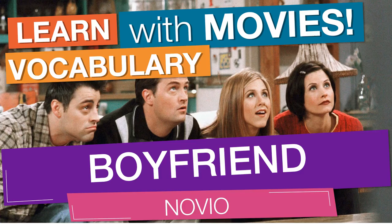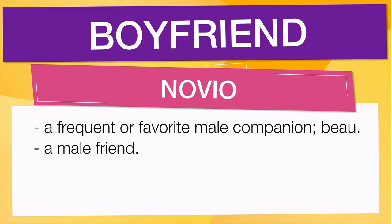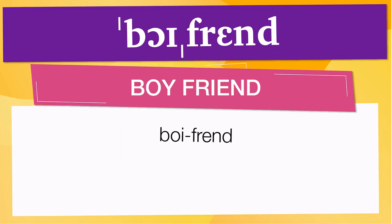In English vocabulary, we will learn the word boyfriend. It means a frequent or favorite male companion, beau. Also means a male friend. Pay attention to the pronunciation. The first one is the word represented using the International Phonetic Alphabet. To pronounce boyfriend, have in mind that the size of the syllable indicates where the accent or stress is. The accent is in the first syllable, corresponding to boy.